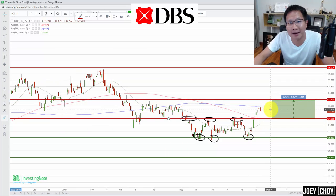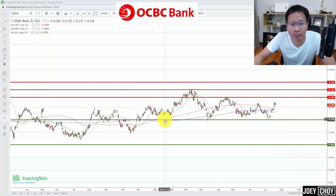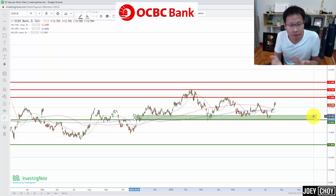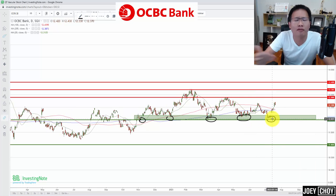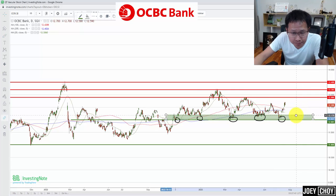Next is OCBC, trading at about $12.59. For many months since last year's November I've highlighted a really strong support level around $12 — you can see multiple rebounds from that zone since October last year, that's about eight to ten months of proven support. Rebounds, touches, and most recently a rebound just last week. So $12.00–$12.20 is where bargain hunting has come back, and it did again.